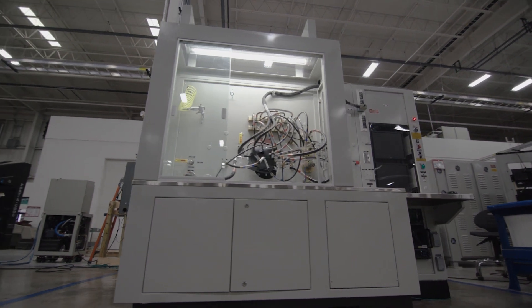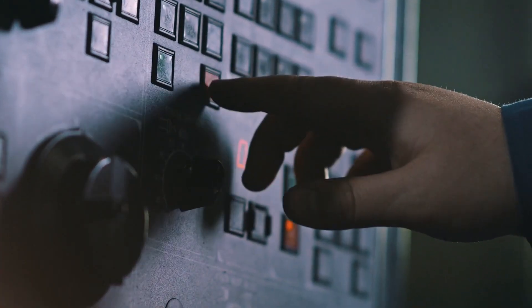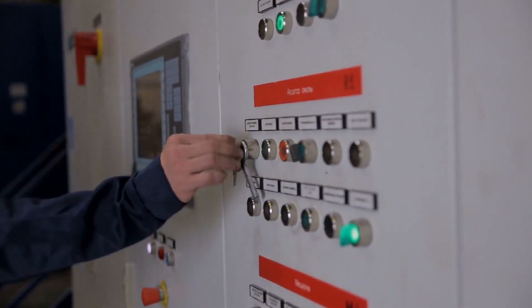If you need technical capability and superiority in test equipment for aircraft hydraulics, generators, avionics, fuel, lube, actuator, and pneumatic components, then you want Test Tech.